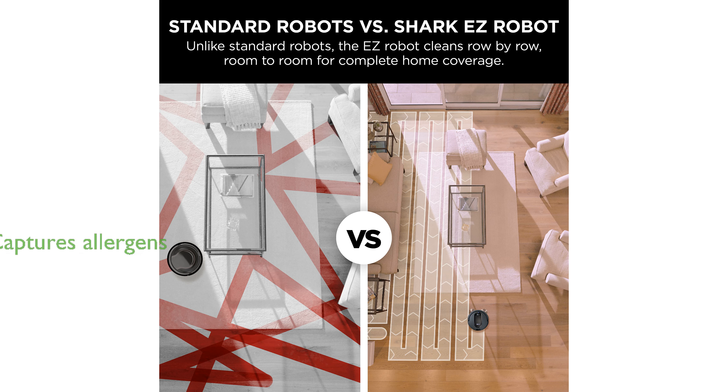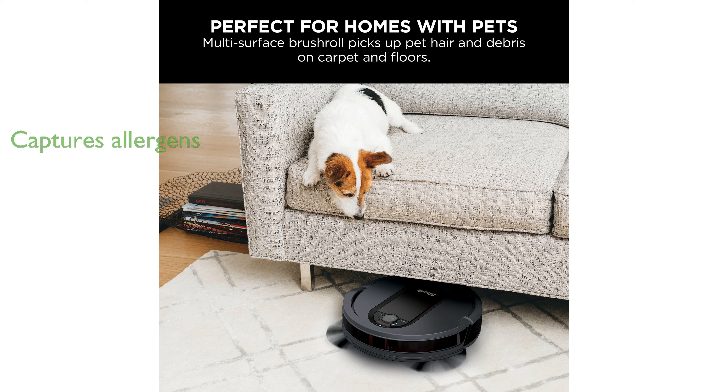Equipped with a multi-stage filtration system, it captures dust, dander, and allergens, contributing to a healthier home environment.